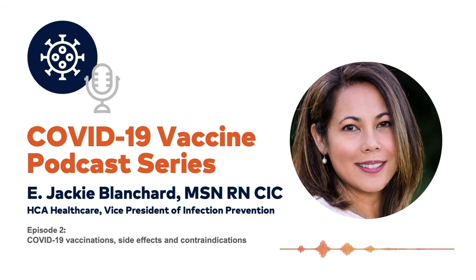A COVID-19 vaccine should not be given within 90 days of monoclonal antibody therapy. Vaccine manufacturers are not interchangeable at this time — do not mix Pfizer with Moderna. If the recipient received Pfizer as dose one, they should not get Moderna as the second dose. We should wait until the same manufacturer's vaccine is available before giving the second dose.